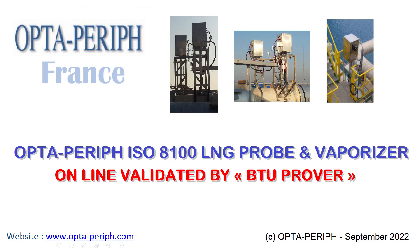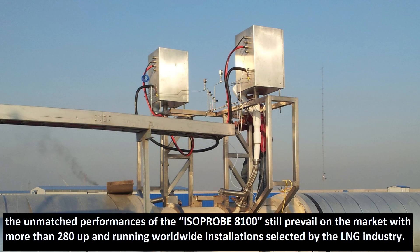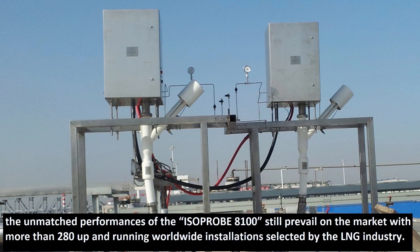Optaperif ISO 8100 LNG probe and vaporizer, online validated by PTU Prover. Further to the success of the only true patented vacuum insulated ISO 8943 LNG probe and vaporizer, developed and continuously enhanced in the 2010s decade, the unmatched performances of the ISO Probe 8100 still prevail on the market with more than 280 up-and-running worldwide installations selected by the LNG industry.